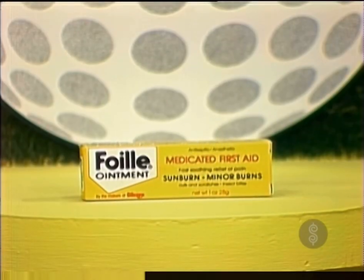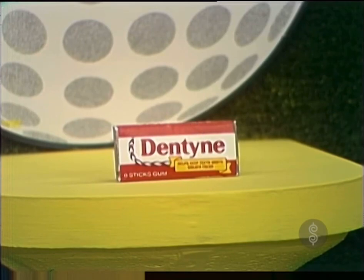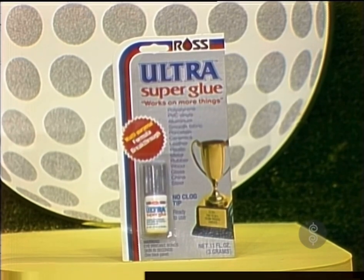Foil brings relief to summer's little hurts: sunburn, minor burns, cuts, scratches, insect bites. Foil with Benzocaine from Blistex, use as directed. Dentyne chewing gum — while you're chewing Dentyne, it freshens your breath as effectively as mouthwash. And Ross Ultra Super Glue, unique multipurpose formula for wood, china, leather, cork, ceramic, steel, plastic. From Ross.